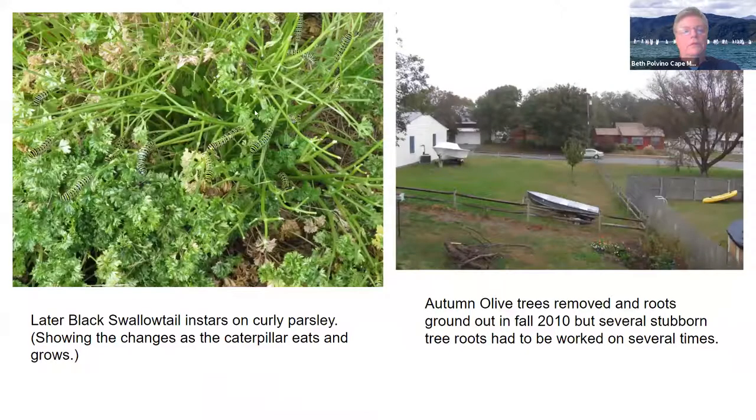You'll see here they have grown a lot. So this is a caterpillar that's probably ready to go into a chrysalis, which you've heard referred to as a pupa or a cocoon. We had invasive trees along the edge of our property called autumn olive that have escaped everywhere, so I had to have them taken out and their roots ground out.